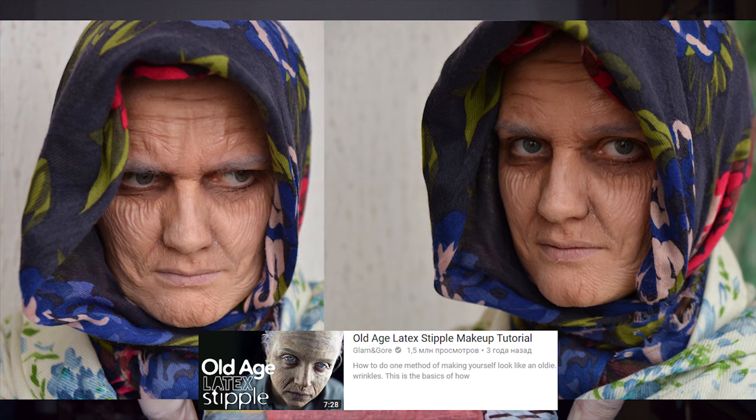I specifically wanted to do a Glam and Gore tutorial because several years ago I started doing SFX makeup thanks to Mikey's channel. One of the first makeup looks I ever did was based entirely on her tutorial — I'll put some pictures on the screen right now. I'm still really proud of that first experience, and it was all thanks to her that I got inspired to start doing SFX makeup.